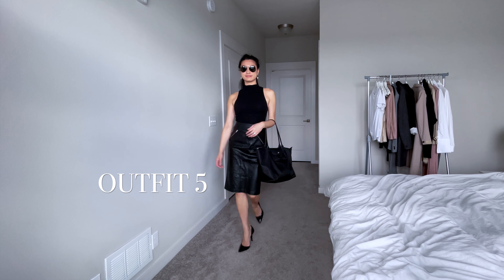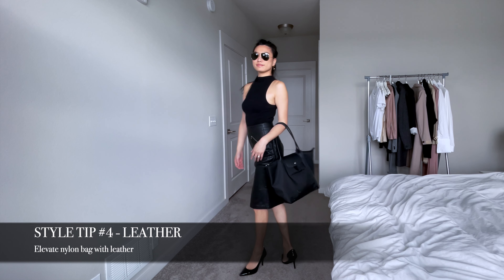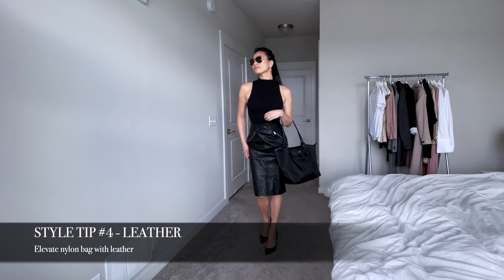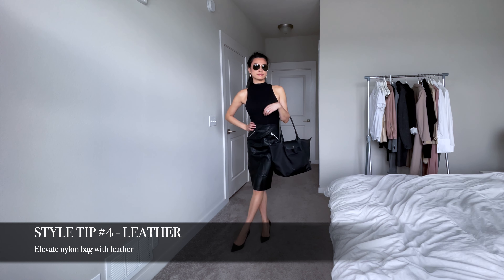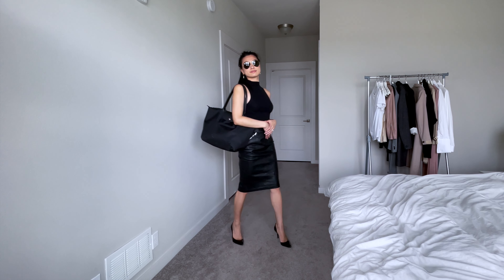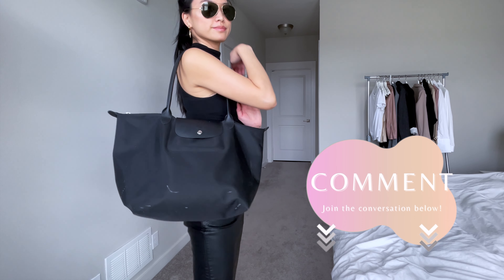Nylon bags can be a difficult item to elevate. I find that pairing it with leather really gives your outfit a bit of an edge, like in this edgy but appropriate office workwear look. This bag has been my main work bag over the last 10 years, ever since I started my career in finance, and represents some amazing memories for me. Do you have any bags like that that you have a similar emotional connection to?